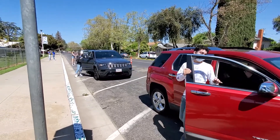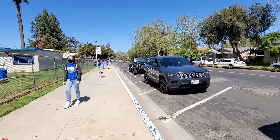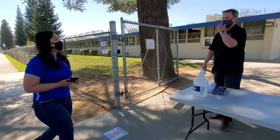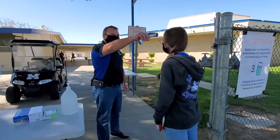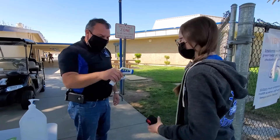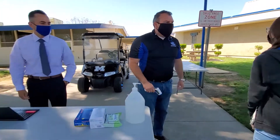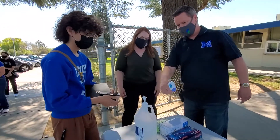In some schools, students will enter campus from multiple locations to provide appropriate distancing. The school staff will make sure all students are wearing face coverings appropriately, check their temperature, and verify they passed their student health screener. They will then be directed to obtain hand sanitizer before going to their designated area.